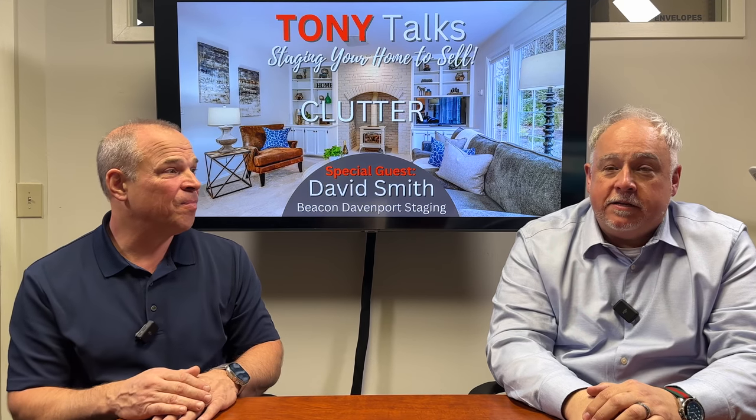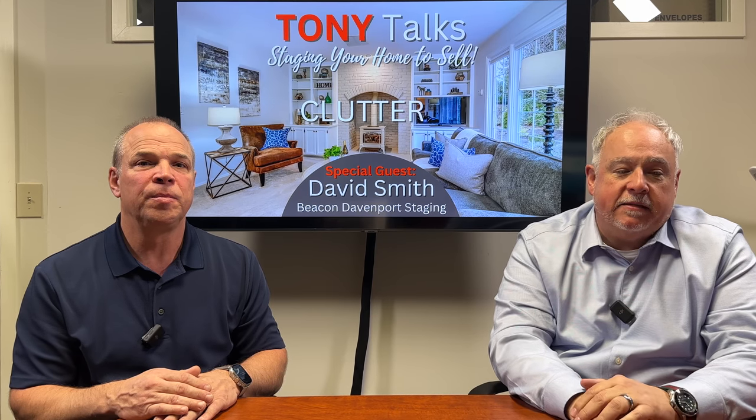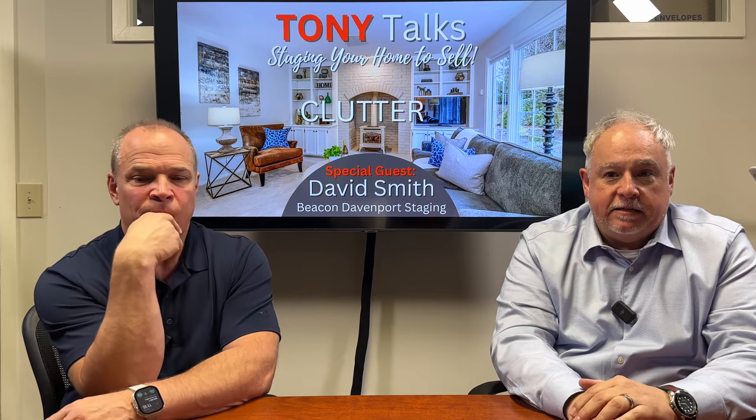We're on to clutter now. Clutter is the easiest thing to solve, but it is the biggest enemy in stealing space and undervaluing space in a property. When in doubt, take it out. You don't want to see personal photos, boxes filled with things on shelves, or mementos and collectibles from your travels. The last thing we want a buyer to remember is you and everything about you. When they walk into a property and something catches their eye, that's what they're going to remember — not how great the property is. They may remember your collection of china or teacups, but they're not going to remember the house, which is what they're actually there to buy.